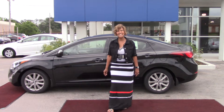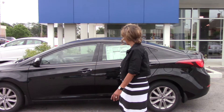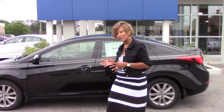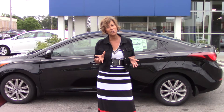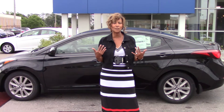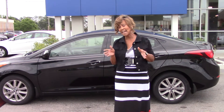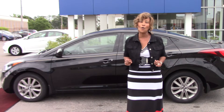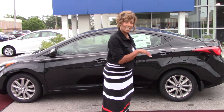Hey Jordan, my name is Janina and thank you for your inquiry on the beautiful 2014 Elantra. I picked this particular color and model just to give you a brief overview of the vehicle before you come in and test drive. However, we do have a wide variety of colors and trim levels available for you to look at and select. So let's take a look at the inside of the vehicle.